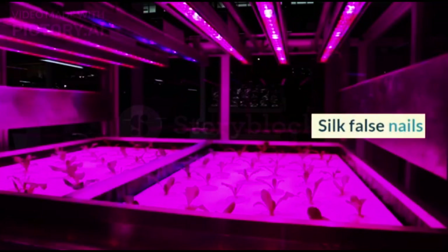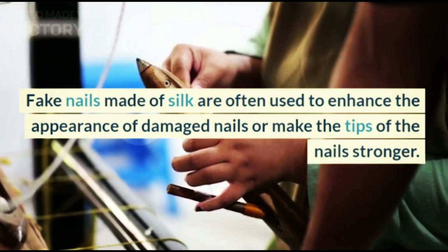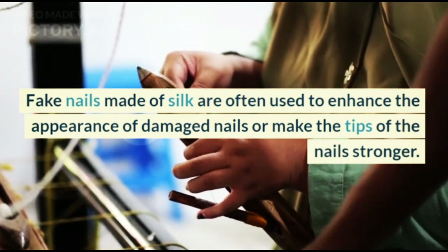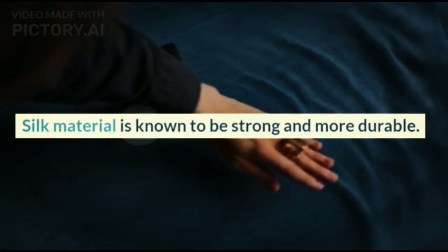Silk False Nails. Fake nails made of silk are often used to enhance the appearance of damaged nails or make the tips of the nails stronger. Silk material is known to be strong and more durable.